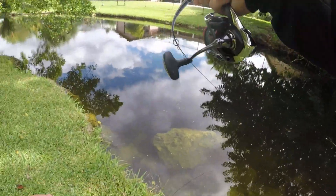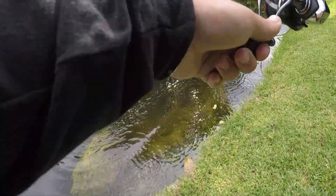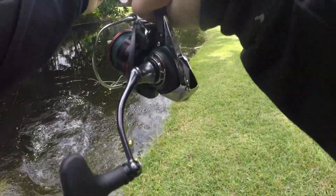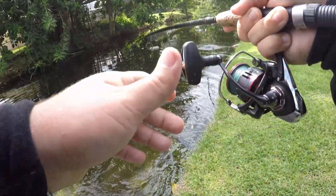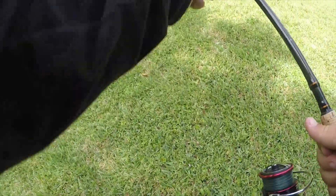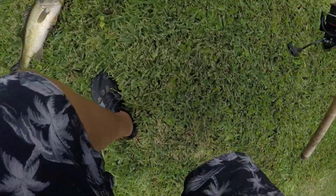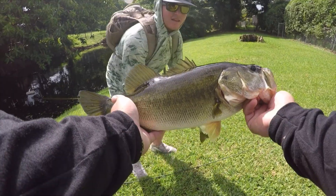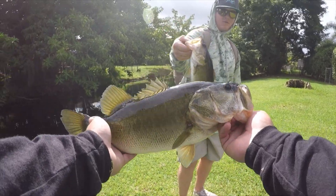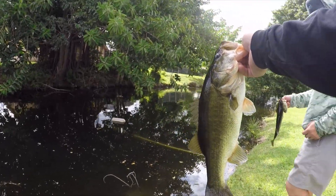Big old largemouth, he just got it. Got him! Nice largemouth - I watched him come up and eat it, that was so cool. Double up baby! Yeah, it's a real nice one - double up, a largemouth. I literally watched him sit right in front of me, dropped the bait down and he ate it right away. Awesome double. Cool fish.